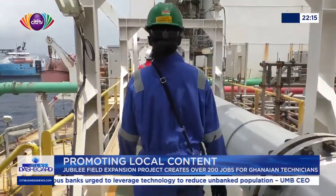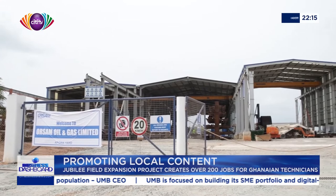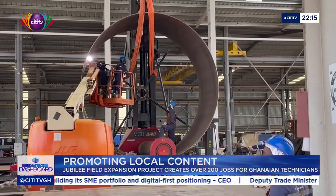In line with Tullow Ghana's commitment to local content capacity building, it has, through Technib, subcontracted Awesome Oil and Gas, a local petroleum player, to do fabrication works for the project here in Ghana, with several Ghanaian technicians engaged. We are handling fabrication of very critical subsea equipment that will be utilized on the Jubilee field.